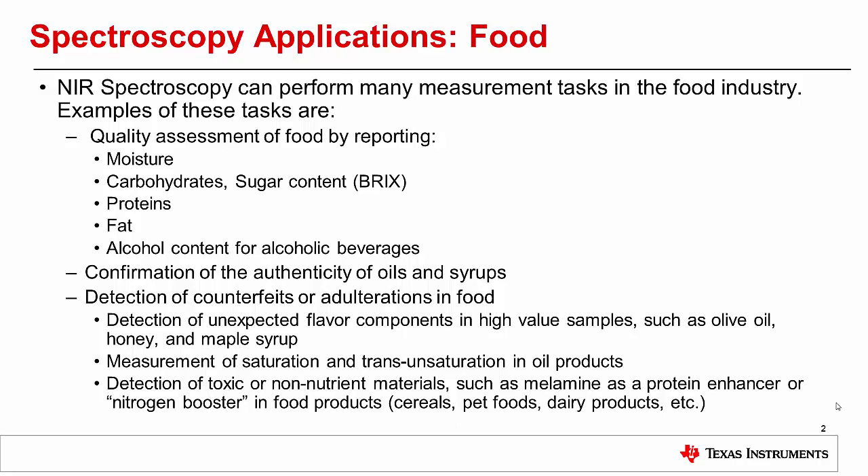For example, counterfeit olive oil is made from corn oil, colorants, and other flavor additives, and counterfeit maple syrup can be made from corn syrup, colorants, and other flavor additives. Near-infrared spectroscopy can also be used to measure saturation and transunsaturation in oil products, which is an important health factor.